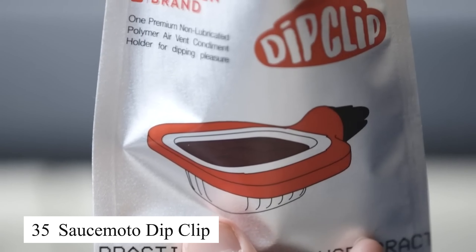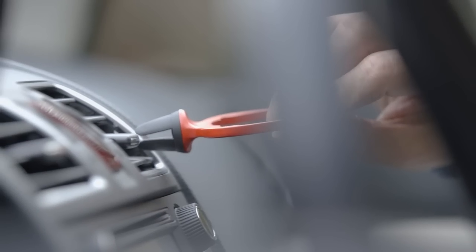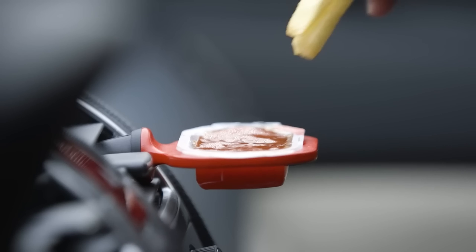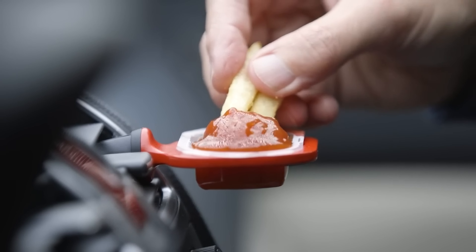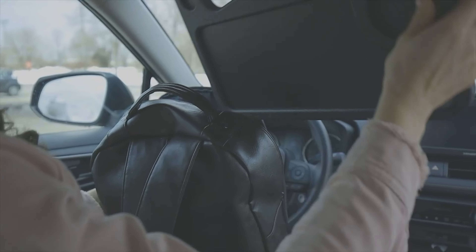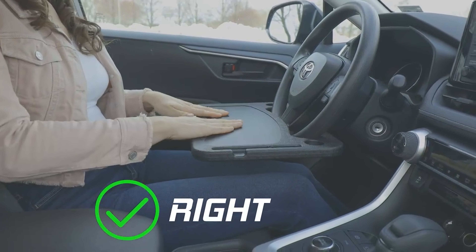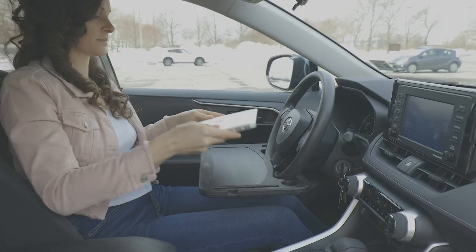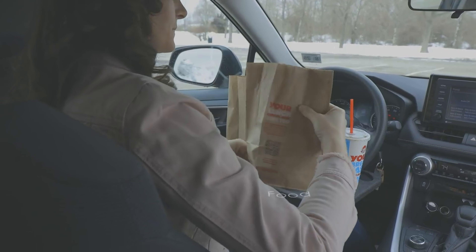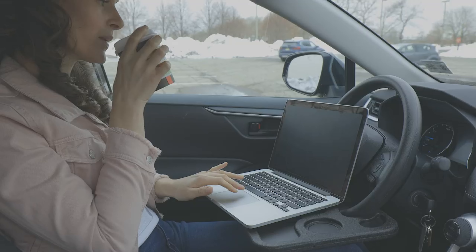The SauceMoto Dip Clip is a small but incredibly useful accessory for anyone who enjoys eating in the car. Its smart design allows me to securely hold my sauce container while enjoying my meal without worrying about spills. It fits snugly into most car cup holders and is easy to remove when not in use. This is a perfect product for anyone who frequently takes fast food on the go.